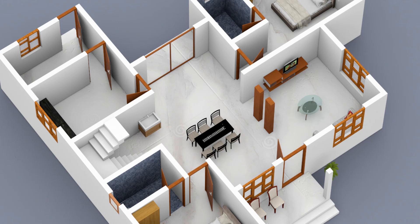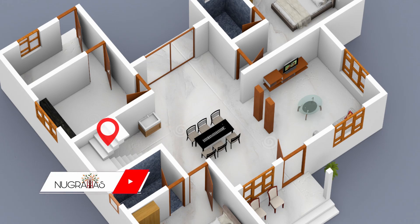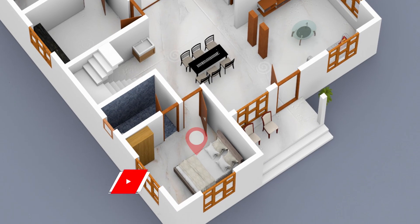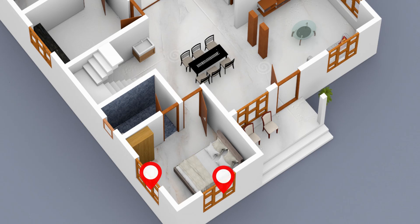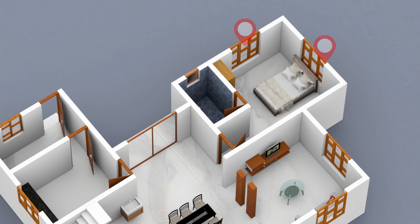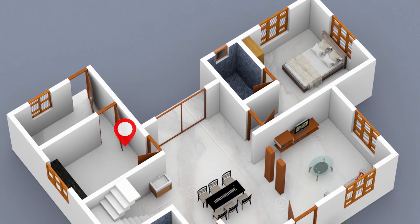There are 2 bedrooms. This is the bedroom with cross-ventilation. This is the attached toilet. This is the 2nd bedroom with its attached toilet. This is the kitchen.